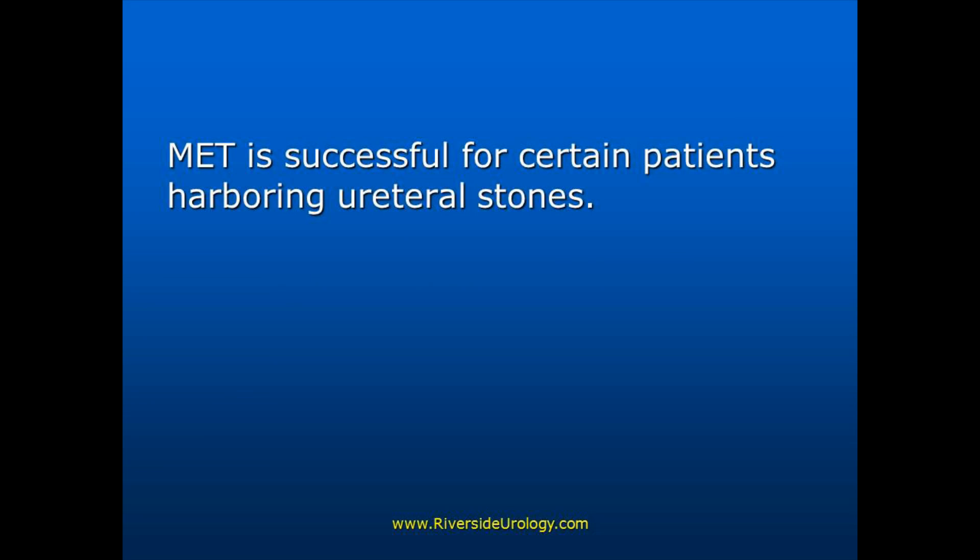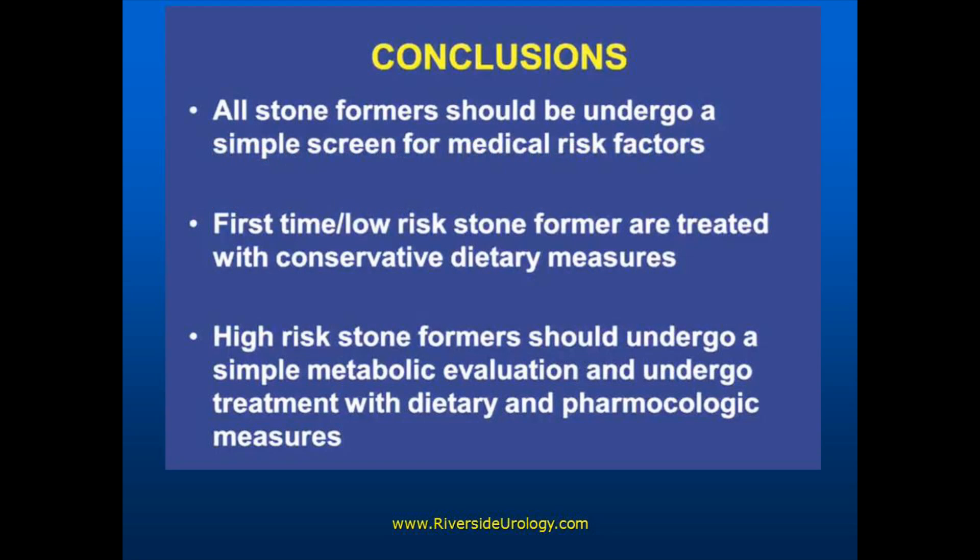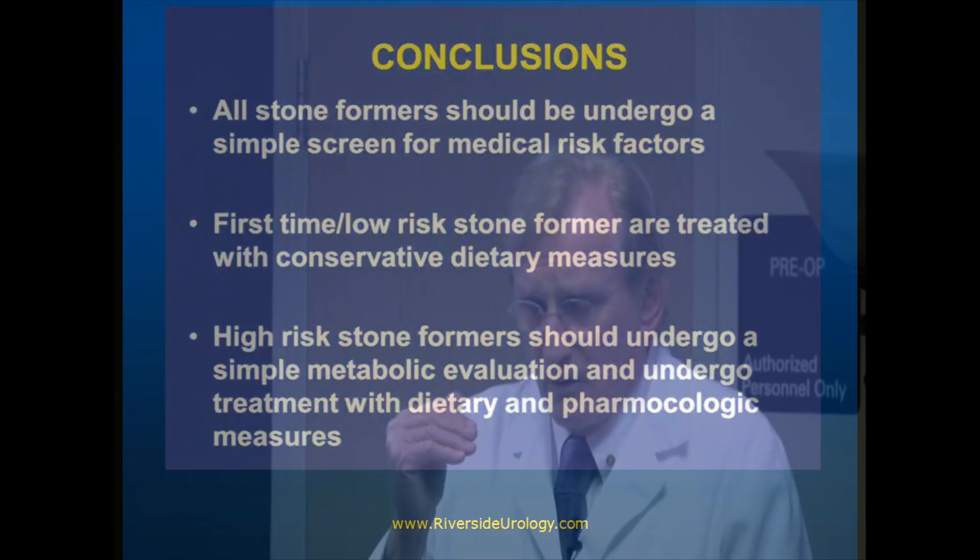All stone formers should be looked at thoughtfully. You can manage most with fluids and diet. When you call your doctor and you have back pain and you think you're having a recurrent stone, let them tell you that you probably need to see a urologist. Ask one question: does that urologist work in an ambulatory environment? Because if he does, remember — you'll be home in your bed while the other people who went to the ER are still sitting in the waiting room.